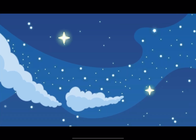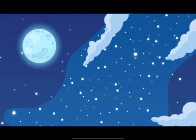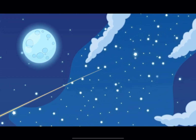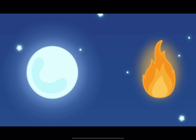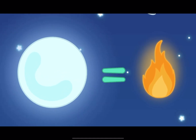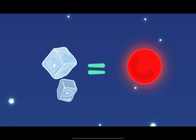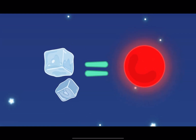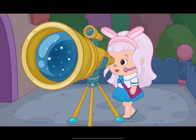At night, when it's dark outside, we can see the stars, and they look like tiny twinkling lights in the night sky. Stars actually have different colors. The hotter the star, the brighter and bluer it will appear. And the cooler the star, the more red it will appear. Let's take a closer look through my telescope.